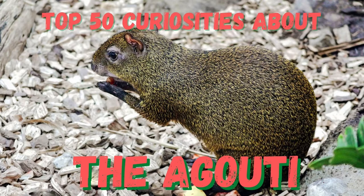Hello and welcome to the 1000 Curiosities Channel. My name is Christian and today's video is about the Agouti.